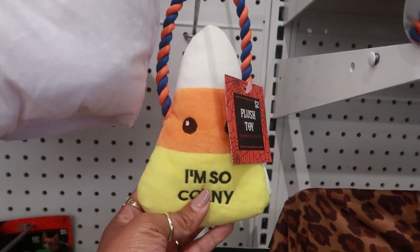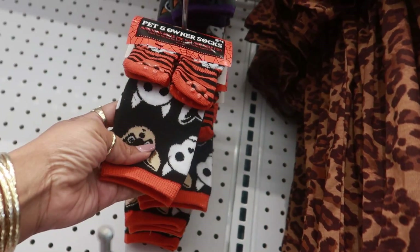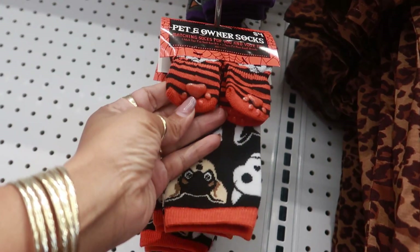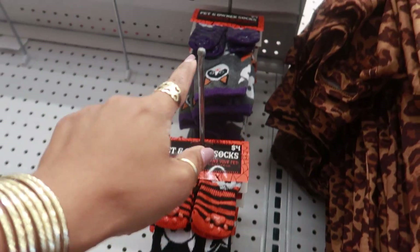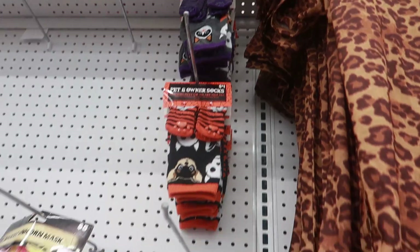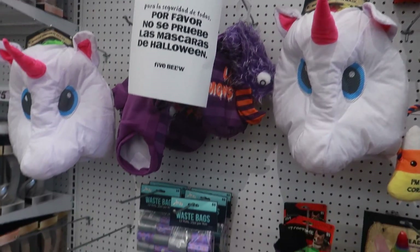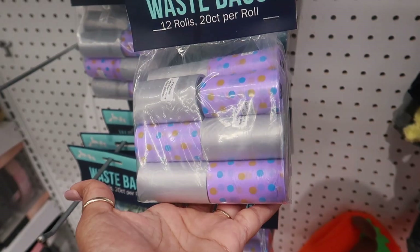There's those cute socks - the pet and owner socks for four. I think these are so adorable, look at the little paws on there. And then you even have a cat pair up there. I think those are so cute. And they have some waist bags - 12 rows, 20 on each row, for five. That's not bad.